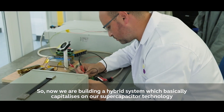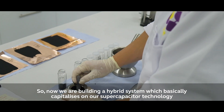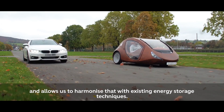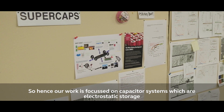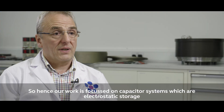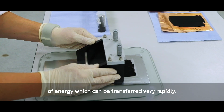We're building a hybrid system which capitalises on our supercapacitor technology and allows us to harmonise that with existing energy storage techniques. Our work is focused on capacitor systems, which are electrostatic storage of energy that can be transferred very rapidly.